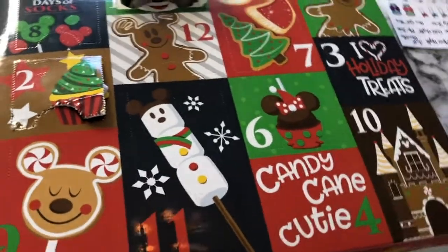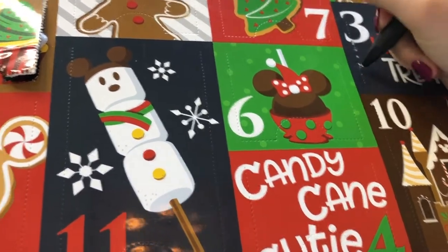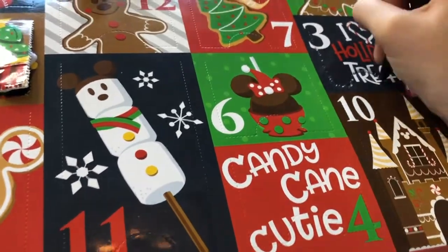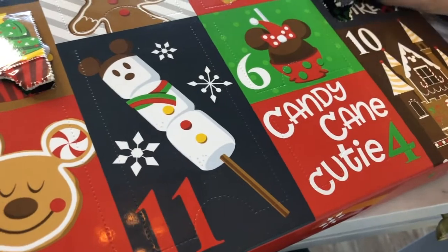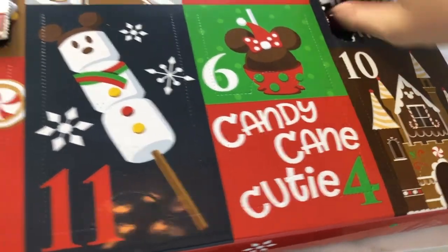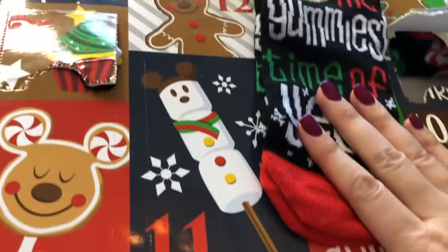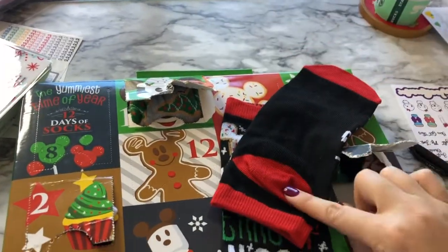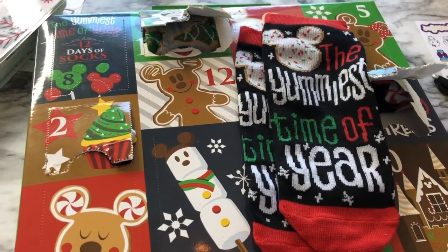All right, day three! I'm gonna go with my trusty pen — it has served me well. I want to break my nails, so let's see what this one is. These say 'the yummiest time of year' and it's got a sugar cookie on it. These are adorable! The bottoms are black, the heels red, and the toes red. Aren't these so fun? Mommies, we need an advent calendar just for us!